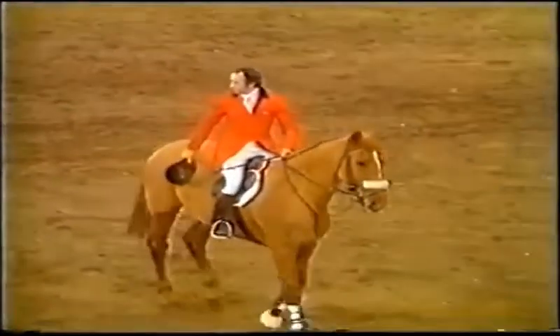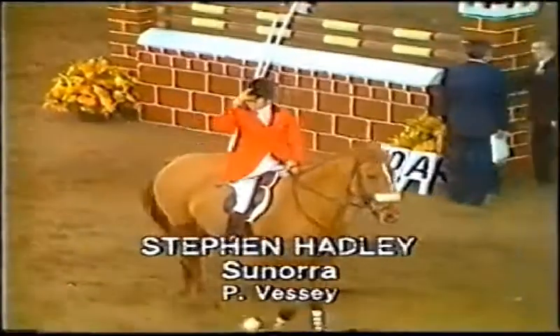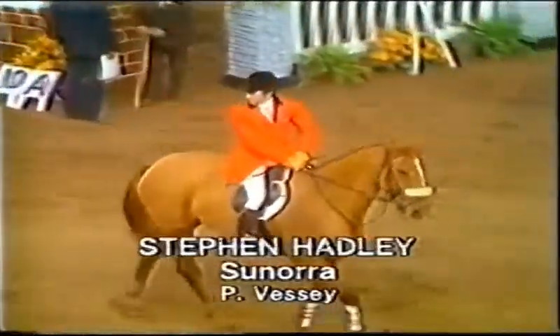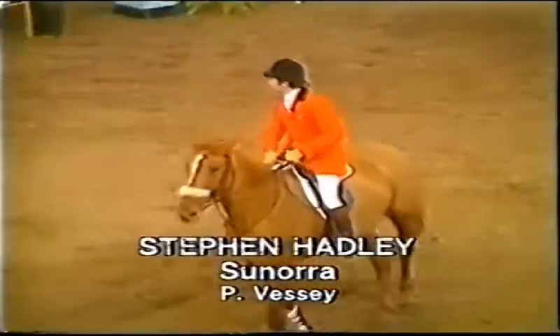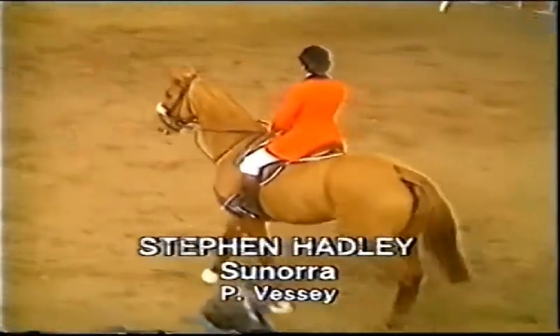They will jump again against the clock for the first prize of £2,400. Stephen Hadley with Peter Vest's Sonora — a very, very consistent mare, this one. She always seems to pull it out on the big occasion.